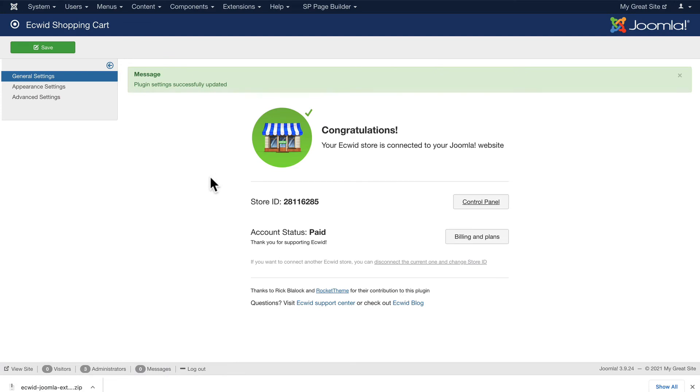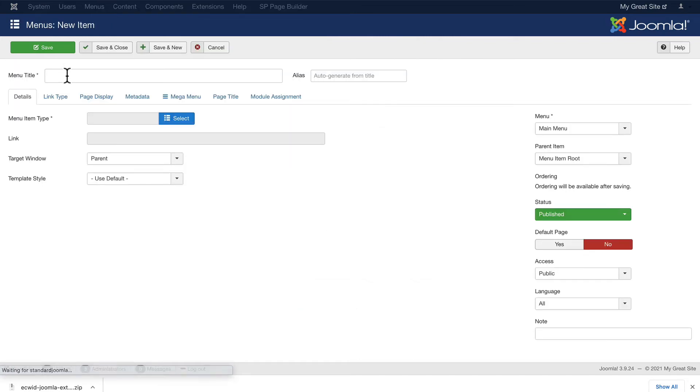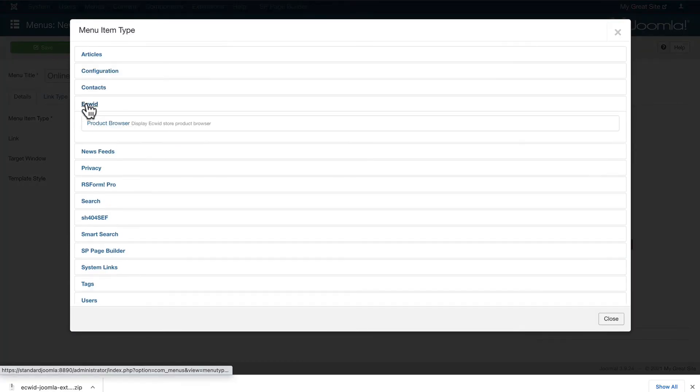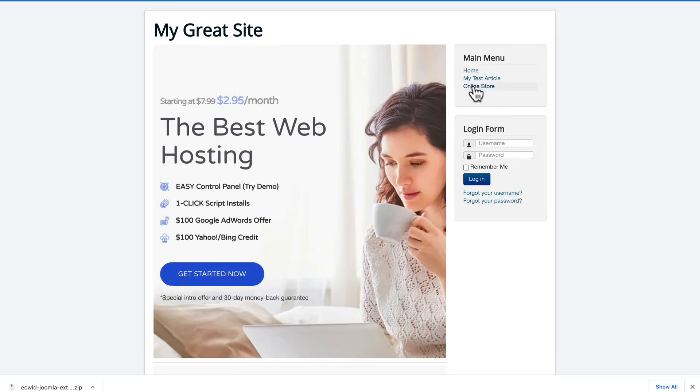From there, it's just a matter of setting up a menu item. Head over to menus, main menu, add menu, online store, and choose Equid. Select product browser. Of course, you can set up some different options here. I'll just click save and close, and now click online store.